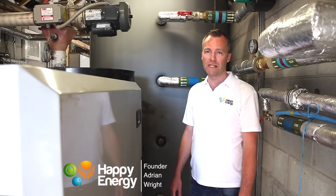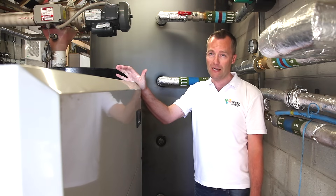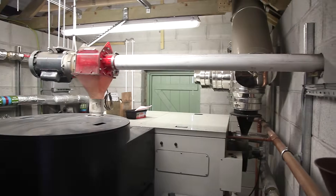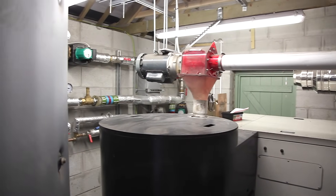We're now in the biomass boiler plant room itself. We have a 200kW Wood Energy Solutions pellet boiler — it's the e-compact model. Wood Energy Solutions boilers are made in Ireland but they are distributed and sold in the UK.